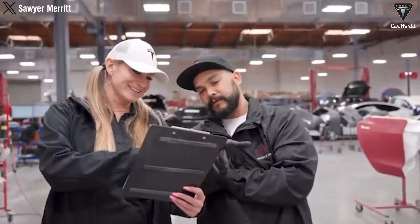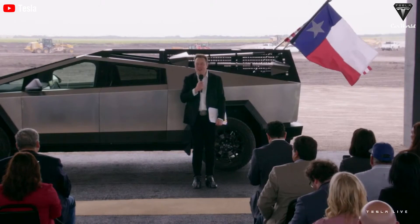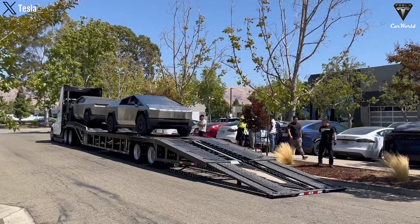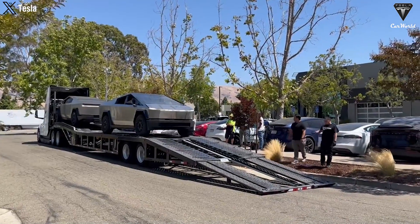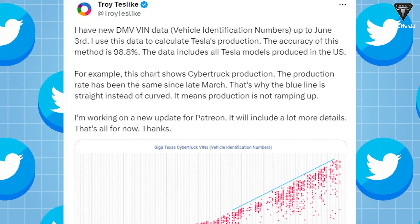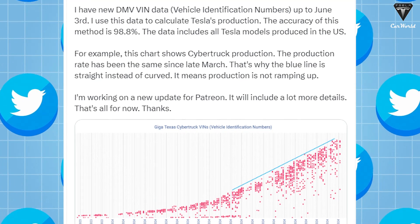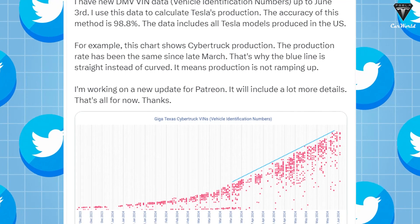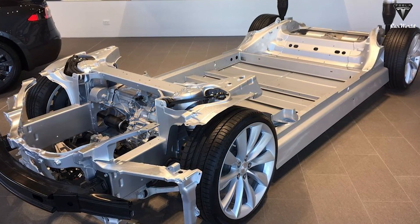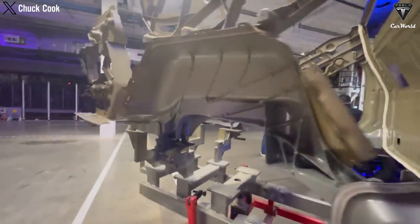From now till October, Tesla may have produced 4680 cells for over 22,000 Cybertrucks. The company previously stated that supplying the 4680 cells would not be a hindrance to acceleration. We do not know the official production rate of the Tesla Cybertruck. However, according to analyst Troy Teslike, who focuses on Tesla, the production rate remains steady during the period from March to June. Reports indicate that Tesla is still only producing Cybertruck skateboard batches, suggesting the steady production rate is roughly unrelated to demand.